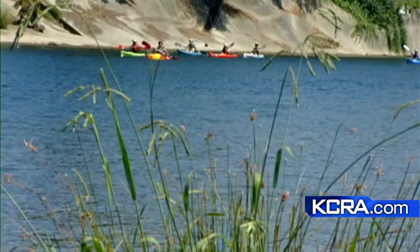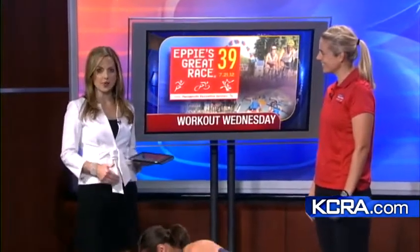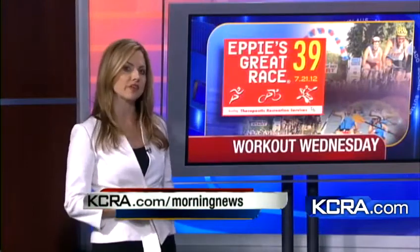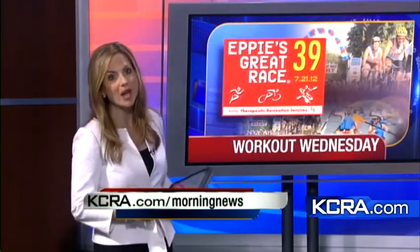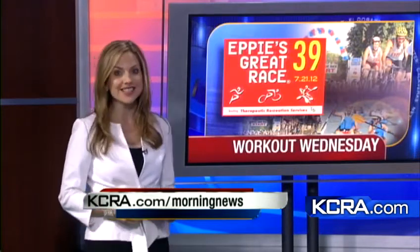All right, sounds good. Thank you very much to both of you. And don't forget, we always post these Workout Wednesday segments at kcra.com/morningnews, so you can see this segment and other segments that Suzanne has joined us with, along with California Family Fitness. You can still register for Epi's Great Race — it's coming up Saturday, July 21st. We're back with more right after this.